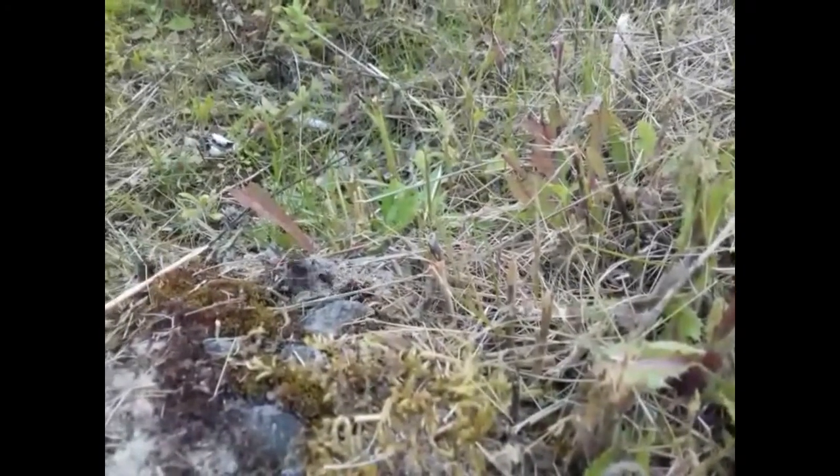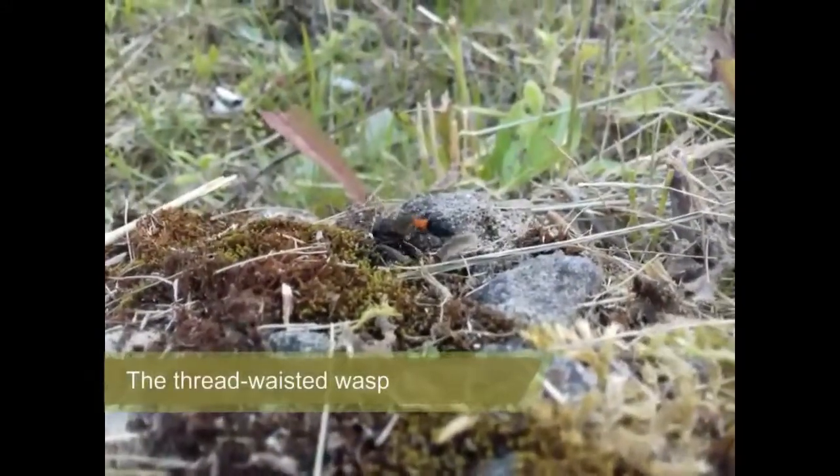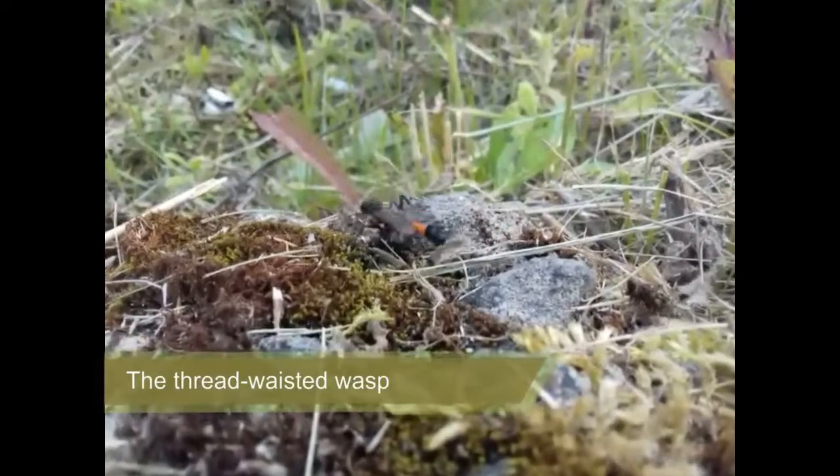Something buzzes through the hedgerow, flitting between twigs and scuttling across mossy stones. It's this — the thread-waisted wasp, an insect with a bizarre life strategy.